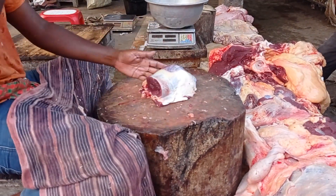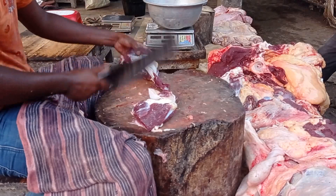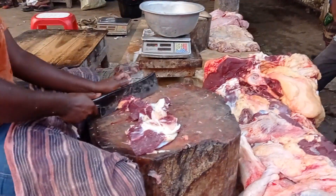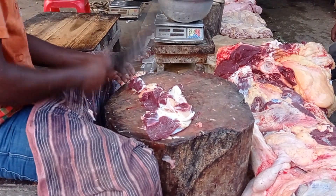There is a lot of food in the region. It is a lot more food. I love food.